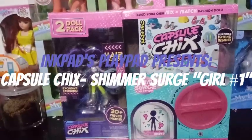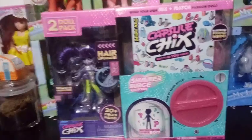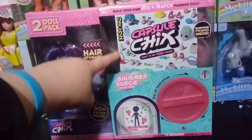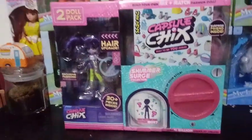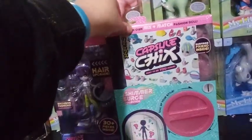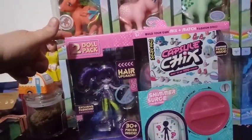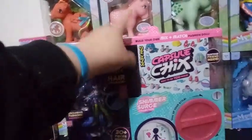Guys, I'm back with a really awesome video for you today. I'm more excited than you probably are. So we have some new Capsule Chicks. These just came out. I just found them on the line, so these are new for 2020. This is the Capsule Chicks Shimmer Surge Collection. It says there's over 4 billion looks to create and that you can build your own mix and match fashion doll. This is a two-pack — one that's revealed and one to build.